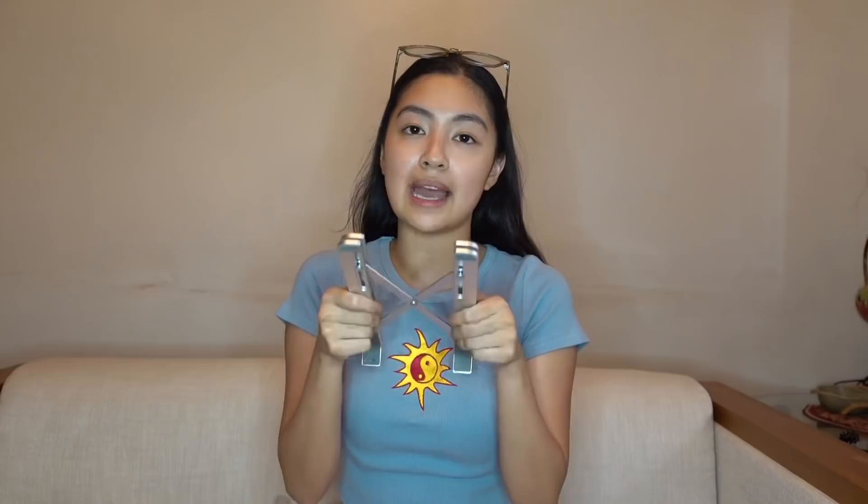This one is for laptops — I saw it from Ate Riza. Laptop fans are usually on the bottom, so it's nice to have a stand. It comes with a bag and you just push it open. You can also adjust the angle of the laptop. It works great for Zoom meetings since it brings the laptop to eye level. The quality is really good — it's metal, not plastic. It's easy to store and doesn't take up space.